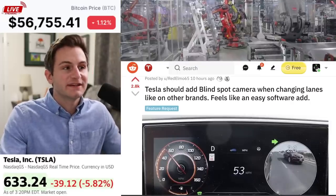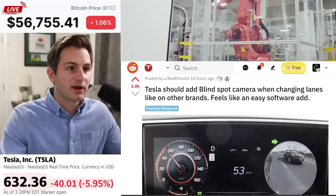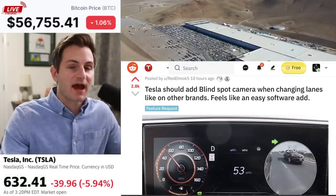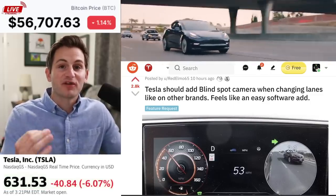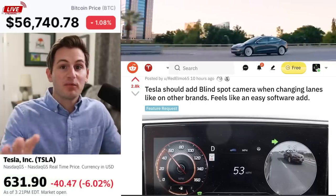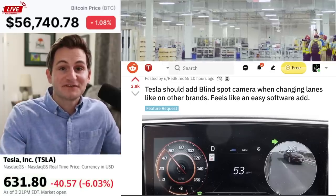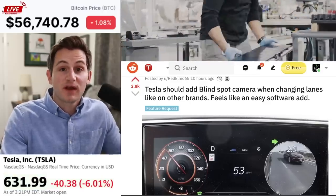Found this on Reddit and I completely agree. Tesla should add blind spot cameras when changing lanes like other brands. Feels like an easy software add. I had a Honda Accord years ago that had this feature and it was my favorite part of the car. There was a button you could push on the stock that brought the right blind spot camera up on the screen. Sometimes I would honestly drive with it up the whole time. I really think Tesla should implement this, but what do you guys think?